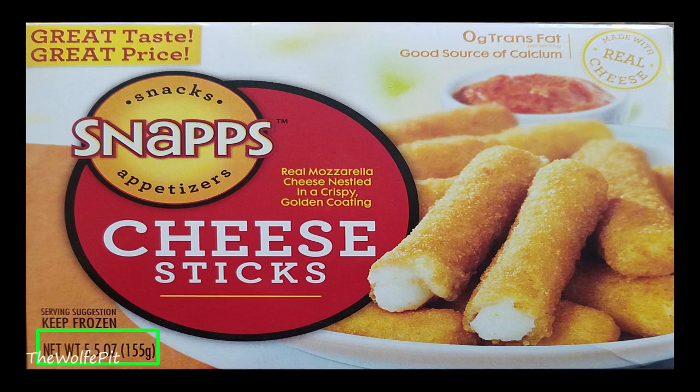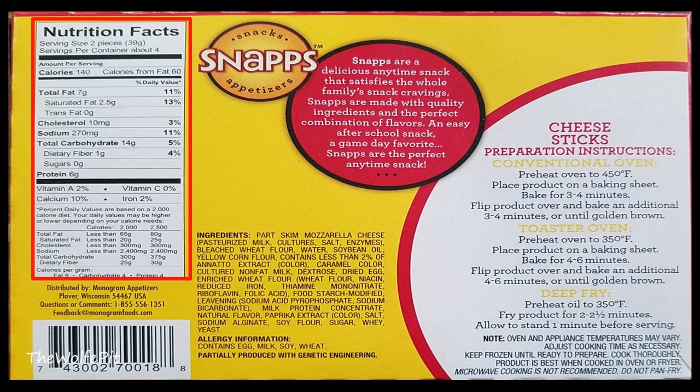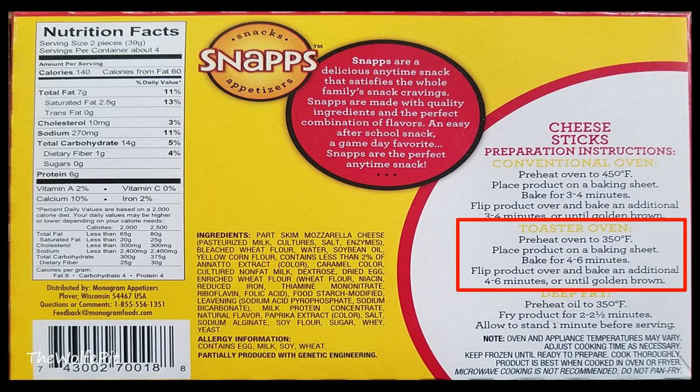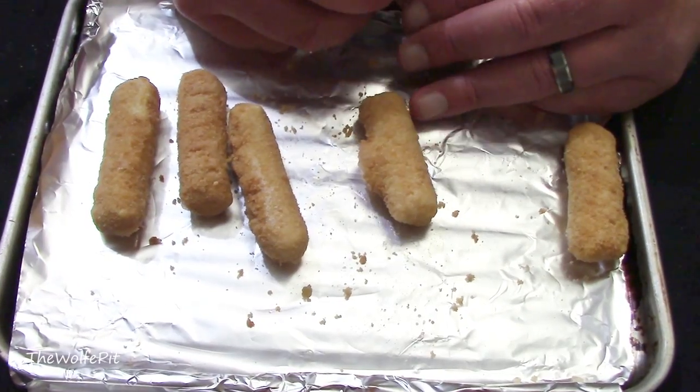Now for the 5.5-ounce box of cheese sticks, which is real mozzarella cheese nestled in a crispy golden coating. Once again there's a lot of ingredients besides the actual cheese stick, and these are also partially produced with genetic engineering. There are four two-piece servings per box. Per serving there's 140 calories, 7 grams of total fat, 2.5 grams of saturated fat, no trans fat, 10 milligrams of cholesterol, 270 milligrams of sodium, 14 carbohydrates, 1 gram of fiber, no sugars, and 6 grams of protein. I'm going to bake these in the toaster oven at 350 degrees for 8 to 12 minutes, flipping at the halfway point. No surprise — as expected they look like mozzarella sticks.